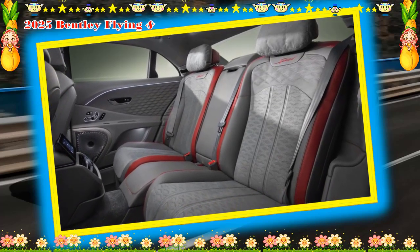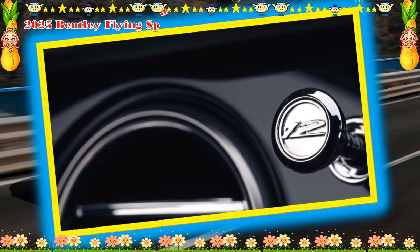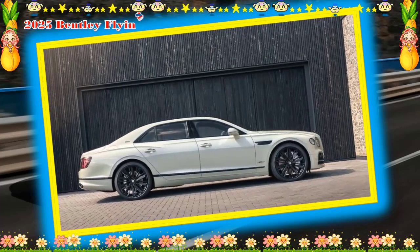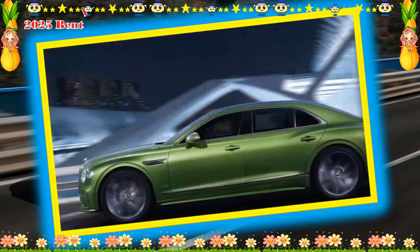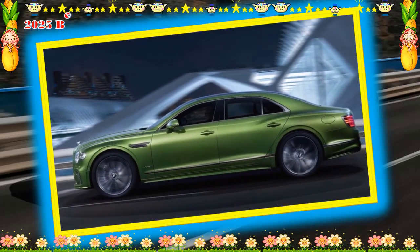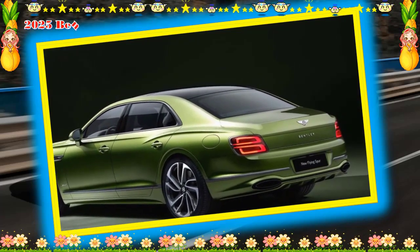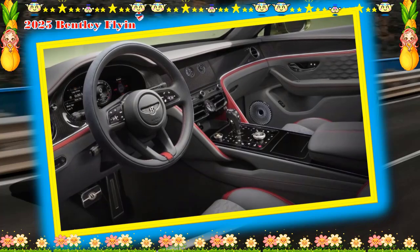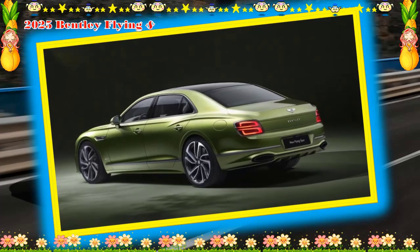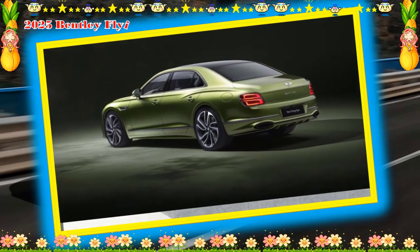The 2025 Flying Spur's fuel economy estimates from the EPA aren't out yet, but historically this large luxury sedan has been far from efficient. The Flying Spur's chief rival, the Rolls-Royce Ghost, doesn't fare any better at the pump, but we suspect that for buyers in this class, fuel efficiency isn't a major concern. For more information about the Flying Spur's fuel economy, visit the EPA's website.